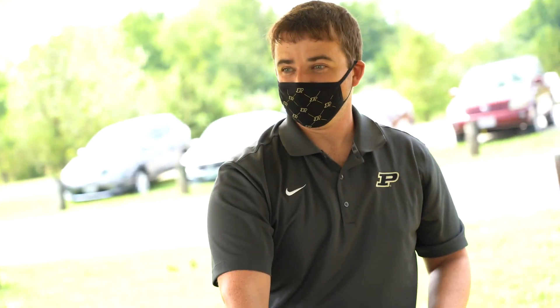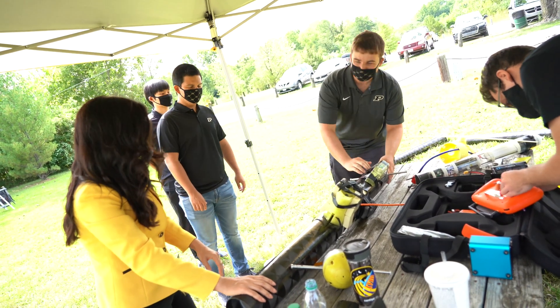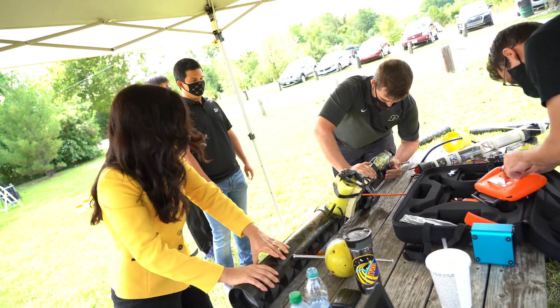Usually right now the vehicle runs out of battery, we get it out, recharge it, take the data out, and then put it back in water. This is very expensive.